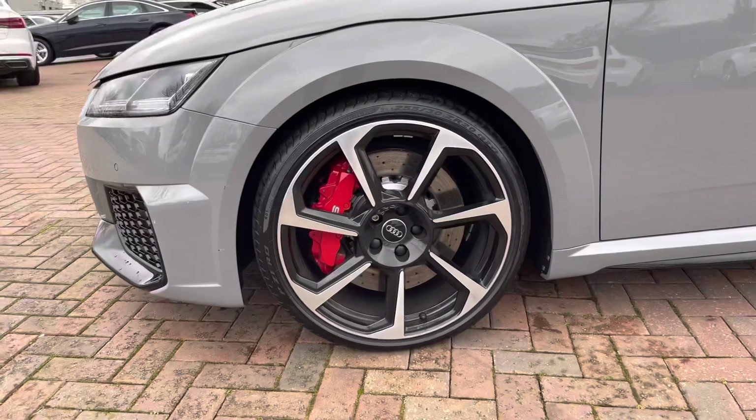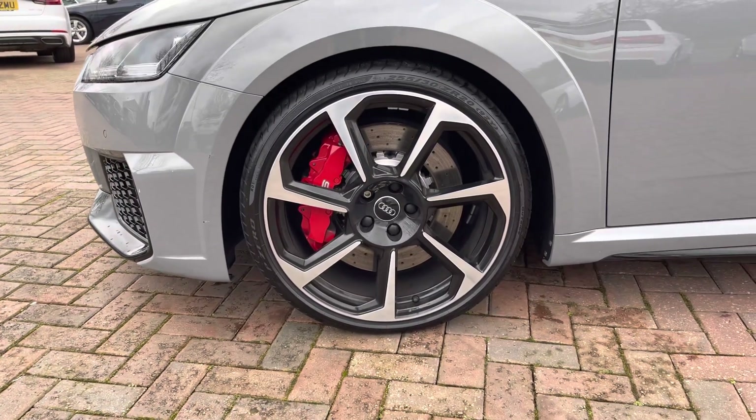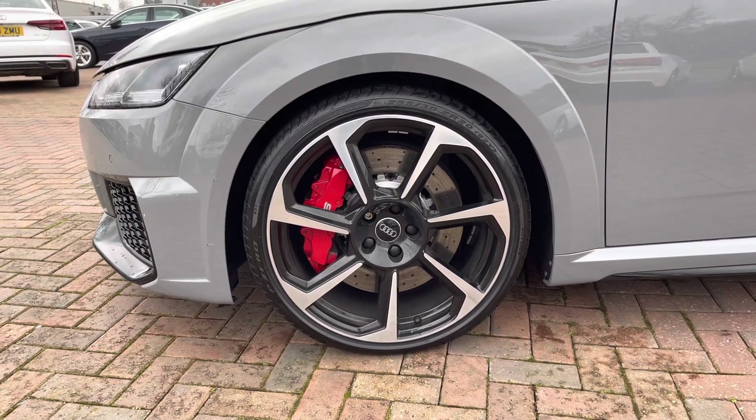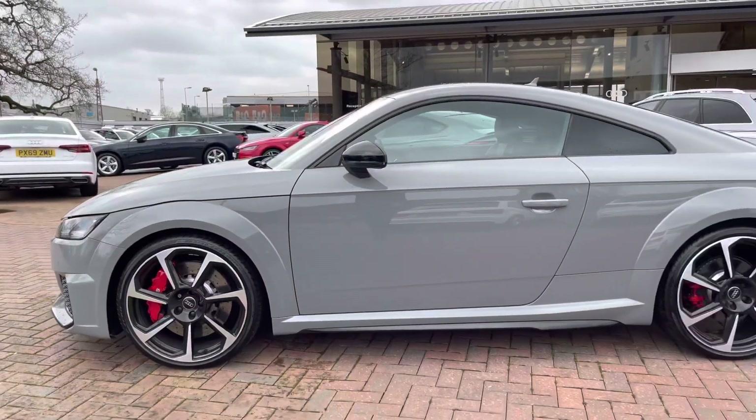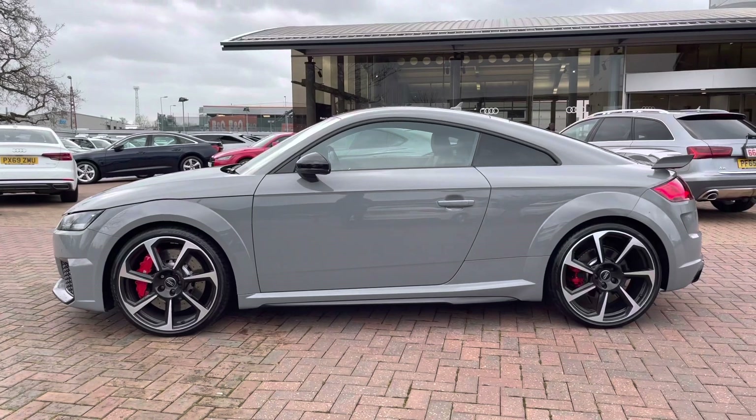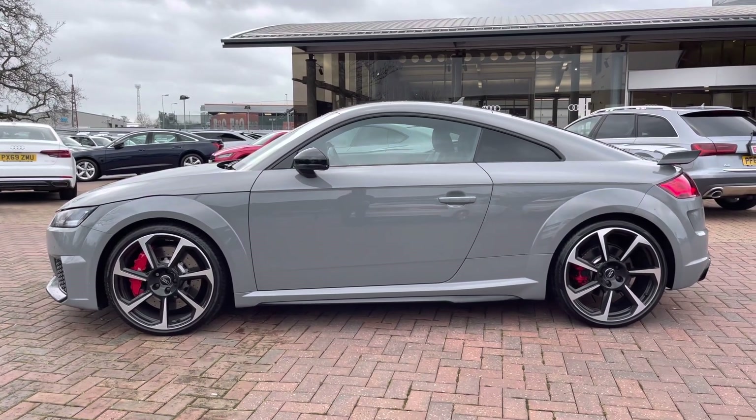The wheels are a 20-inch seven-spoke rotor-style design alloy finished with a nice diamond cut finish, and the bright red brake calipers really make this car stand out from the rest. We also get some contrasting black wind mirrors and privacy glass, which really make this car look very smart indeed.